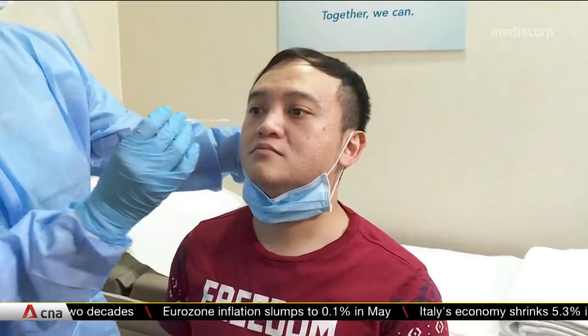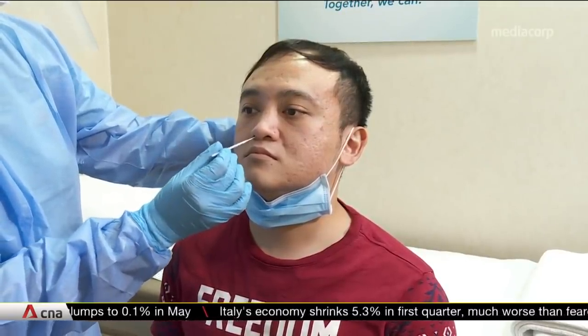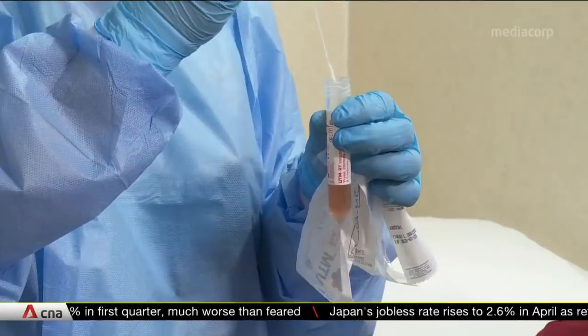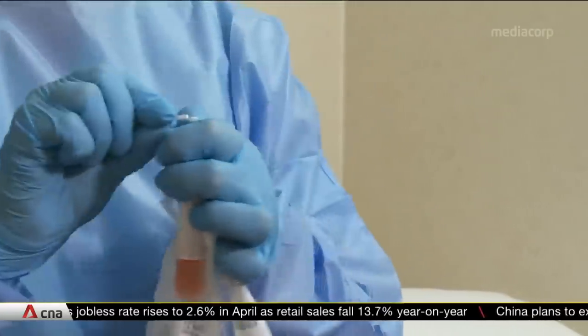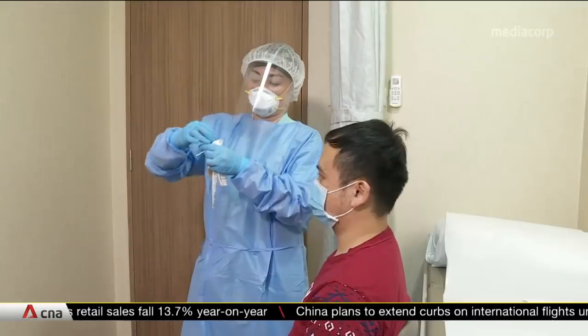Tilt your head. I'm going to insert this inside the UTM. There's a tip over here. What I'm doing here is I break the tip of the swab stick and cover it tightly.